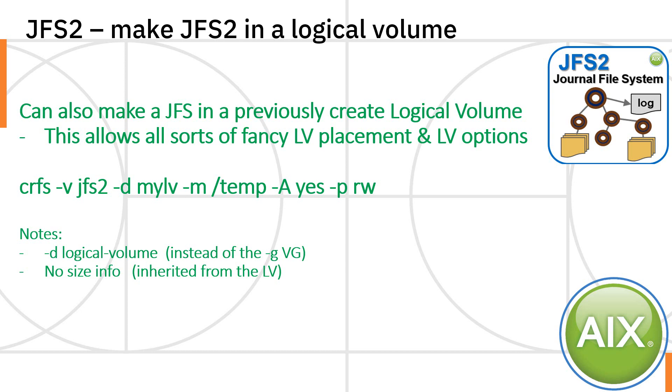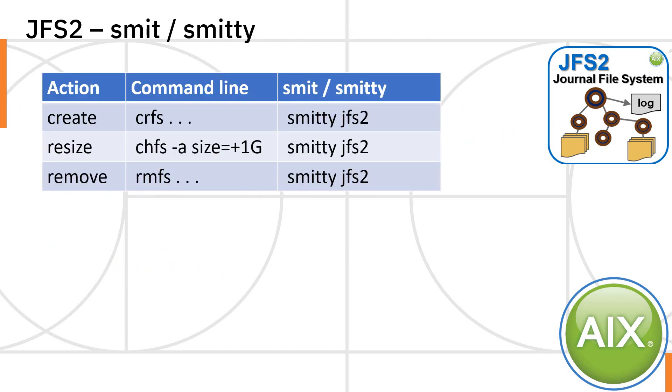When you create a file system, you can create it in a previously defined logical volume. Normally the create file system command creates the logical volume for you, but instead of telling it which volume group to get the data from, you say please use this logical volume. In the command, you use minus D instead of minus G — this is the logical volume you want the data in. There's no size in here because you've already created the logical volume with the size you want. Very simple commands to get things done.